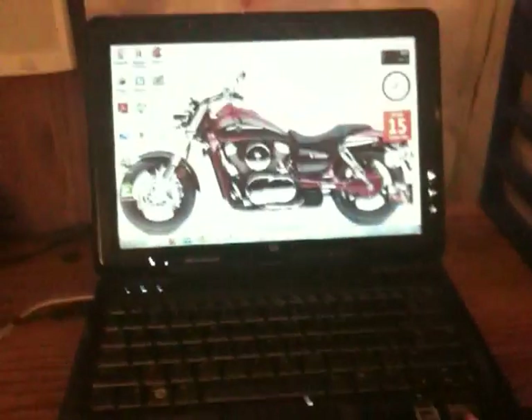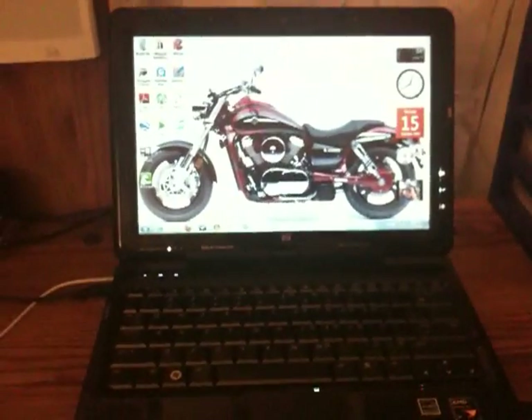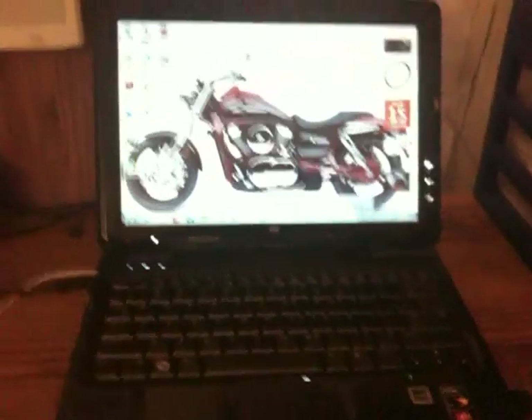Hello everybody, welcome back to my channel HiPhone Pro. I've got something really cool to share with you today. I've got my TX2Z TouchSmart — it's a Hewlett Packard laptop. It's all touch and it's awesome.